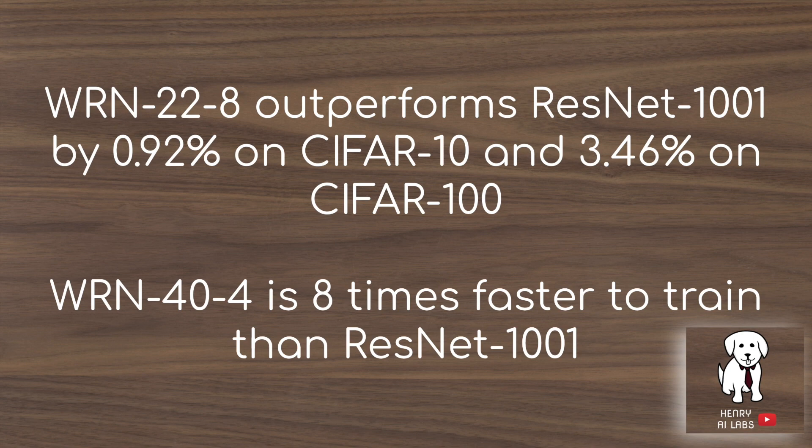They note that the Wide ResNet WRN-44-4, with 40 layers and a widening factor of 4, is eight times faster to train than the ResNet with a thousand layers.